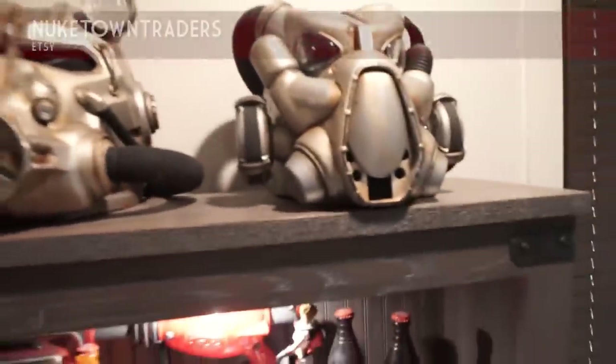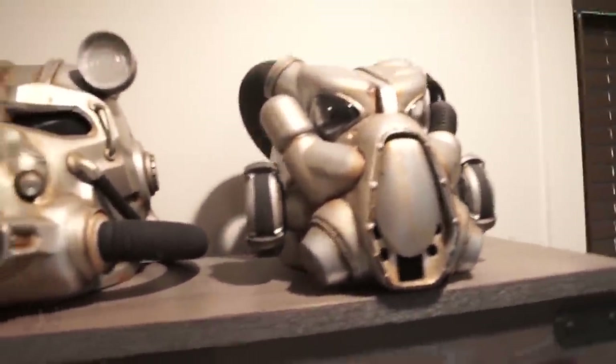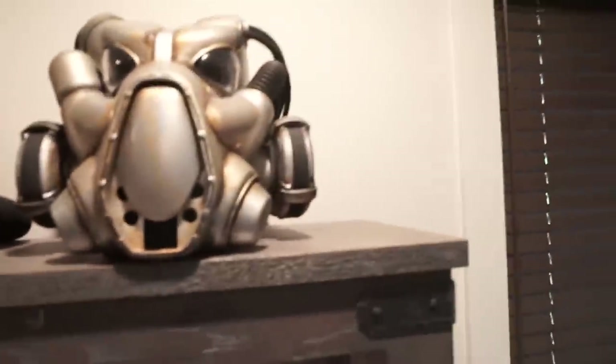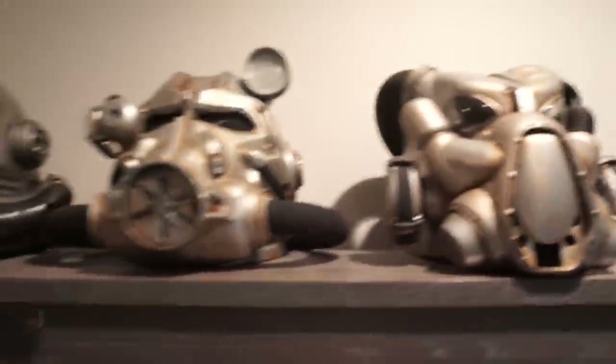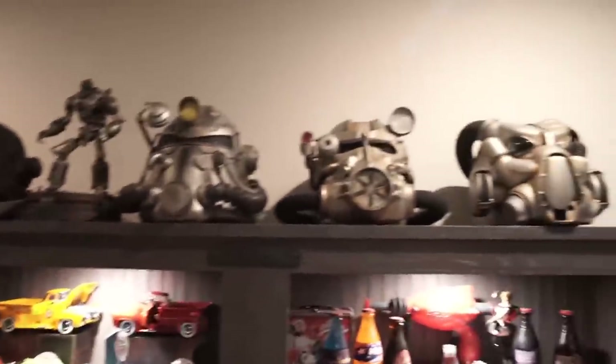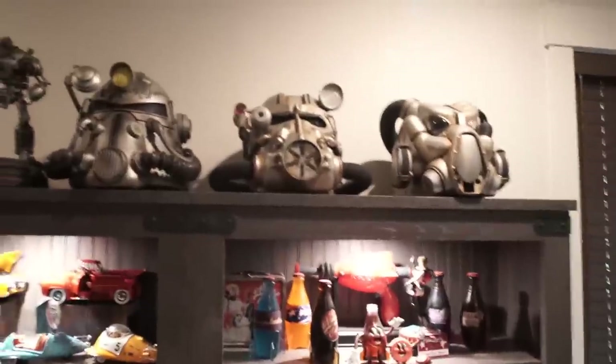He did another one — this is the X01 helmet. I know there are a lot of other helmets you could get in the game, like the excavator and some from the Atomic Shop, but I only wanted ones that were lore-friendly and used by the US military before the war. Well, the X01 wasn't used by the military, but it was designed by the military before the war.